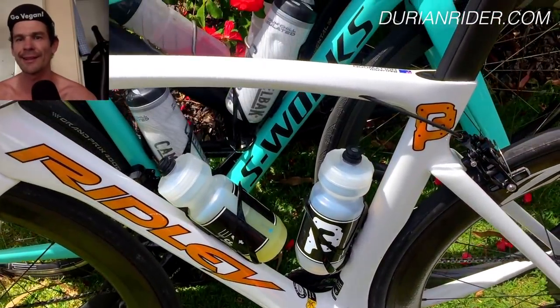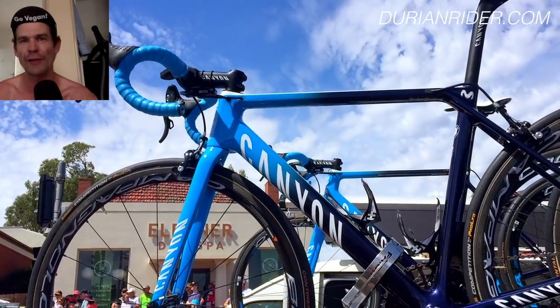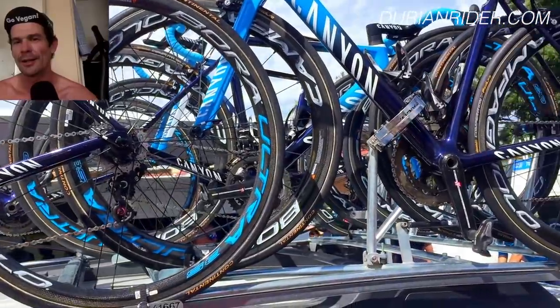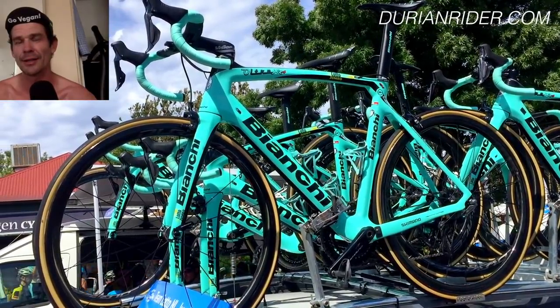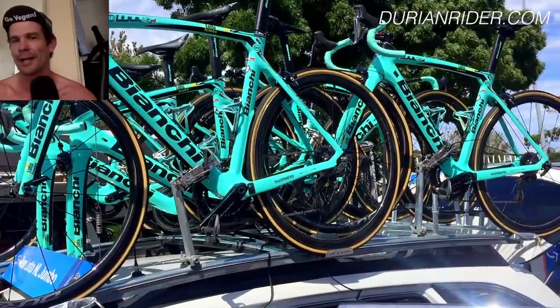So Peter Sagan's bike, we'll get to that in a second. I'm going to show you a few bikes here. Let me know down in the comments section what is your favourite bike. And then whatever bike gets the most likes, I might even go out and buy it this week or next week and ride it for next year. Let us know down below, what's the best bike? What bike should I buy out of this video?